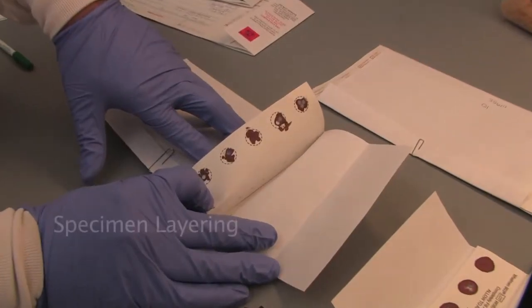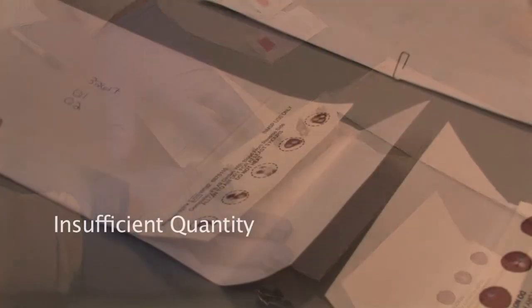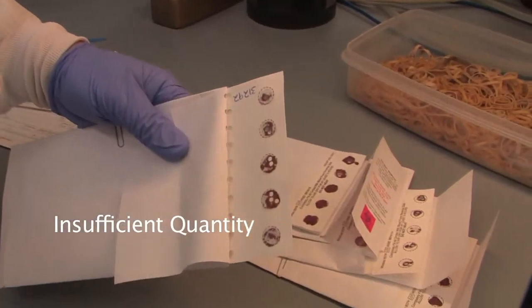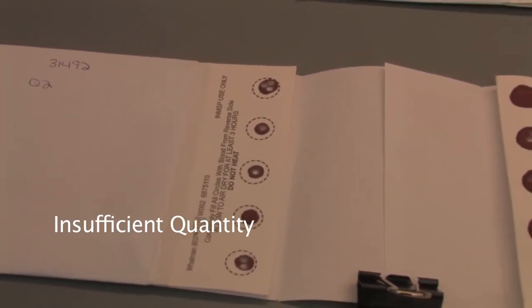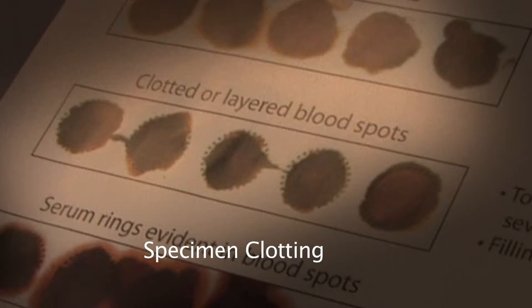What are the most common reasons the lab would consider a specimen unsatisfactory? Layering is one — if you're dropping the blood, you don't want it to overlap. Quantity not sufficient is another: check both sides of the form to ensure the blood has soaked through both sides of the filter paper. There must also be enough blood overall — just a tiny drop isn't enough. Clotting usually occurs when using a capillary tube and leaving the blood in the tube too long.